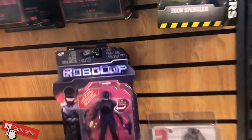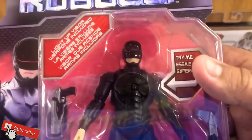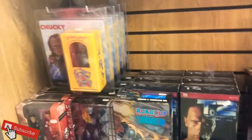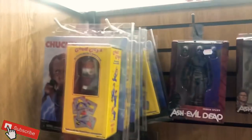Got some NECA here — RoboCop, that's cool. This is cheap too, not a bad price. This is the newer RoboCop, bigger. Some of these are really really cool. Nothing I could afford right now but I definitely want to get some of these eventually. I want to come back here when I can.